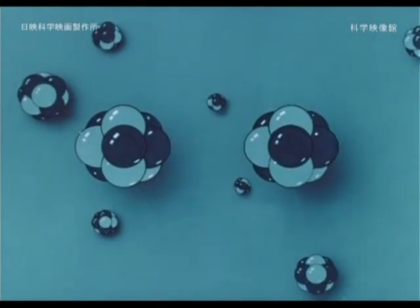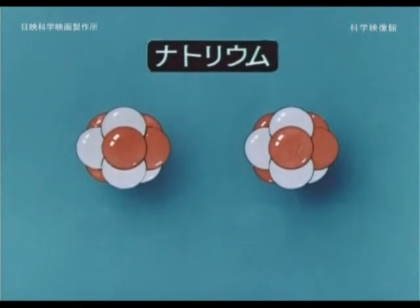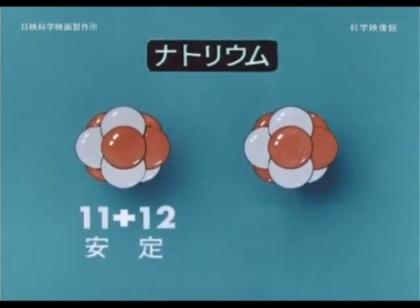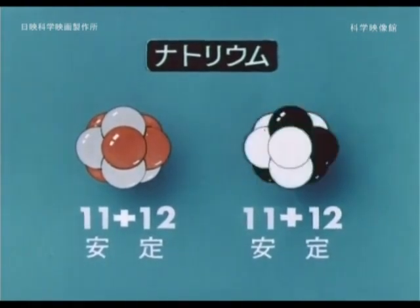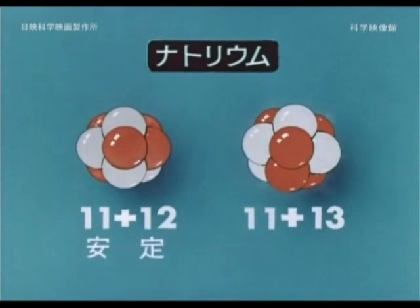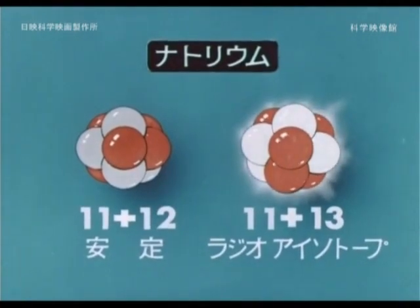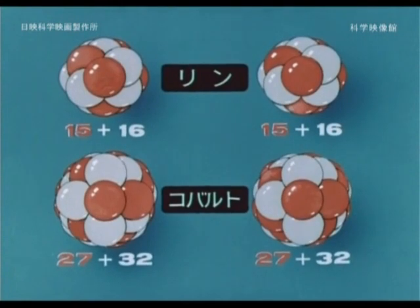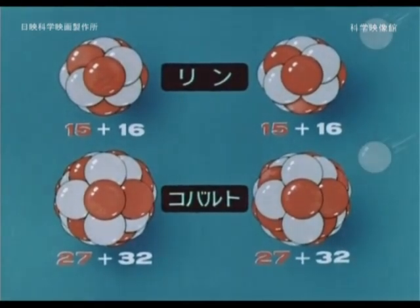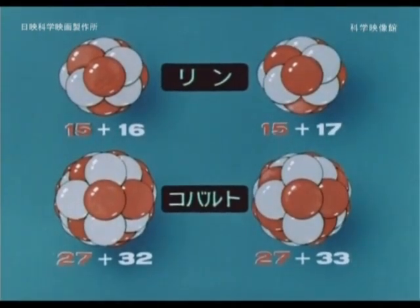How will substances become radioactive? The nucleus is thought to be made up of protons — the red balls — and neutrons — the white balls. If sodium-23 absorbs one neutron, as shown on the right, it becomes radioactive sodium-24, a substance that emits radiation. This is called a radioisotope. Likewise, if neutrons enter phosphorus or cobalt, those elements also become substances with radioactivity.